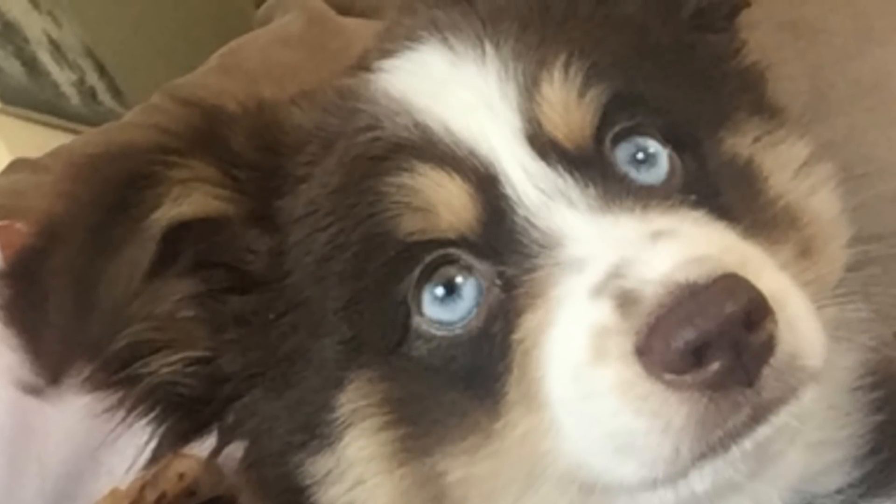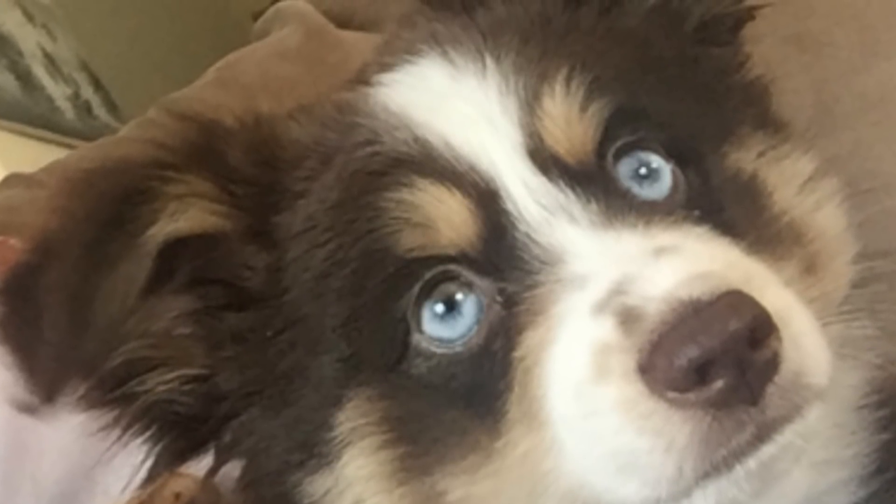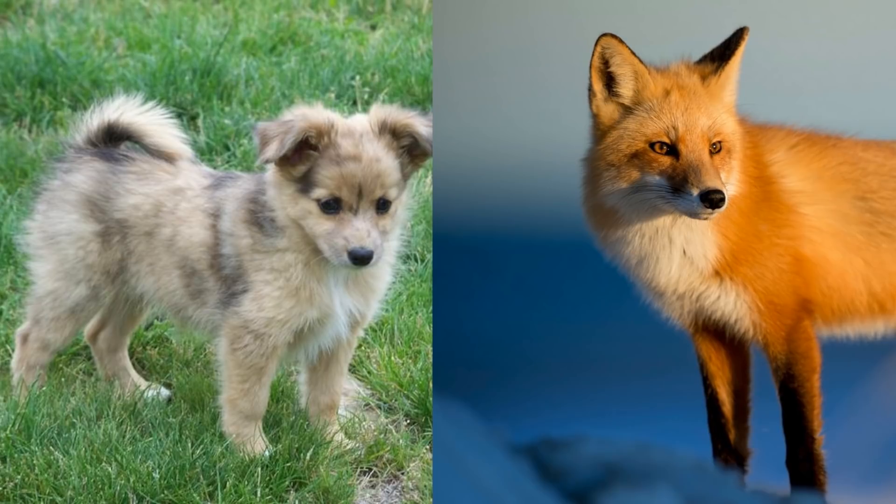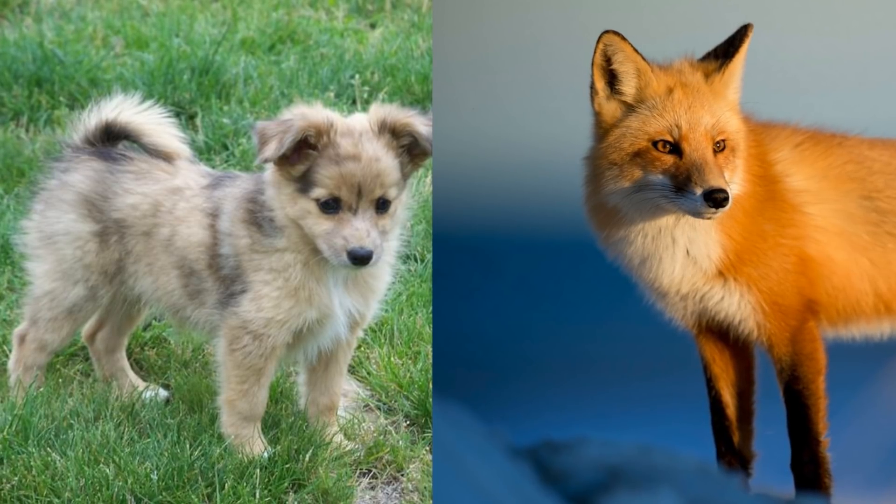The Aussie Palm is a very popular breed, most notably in the U.S. and the U.K. Aussie Palms possess unique pattern coats and fox-like features, which may explain their popularity.